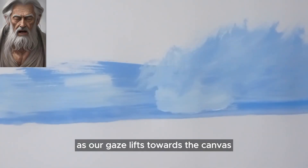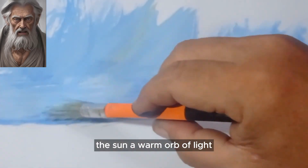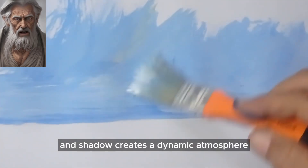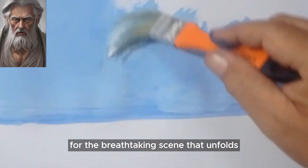As our gaze lifts towards the canvas, we are greeted by a vast expanse of blue skies. The sun, a warm orb of light, paints the heavens with hues of azure and cerulean. The play of light and shadow creates a dynamic atmosphere, setting the stage for the breathtaking scene that unfolds.